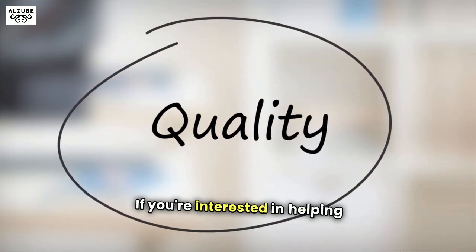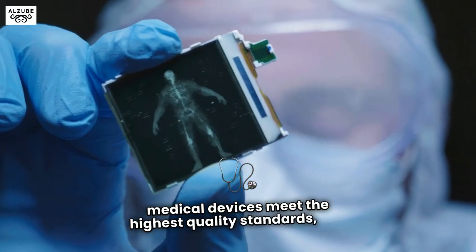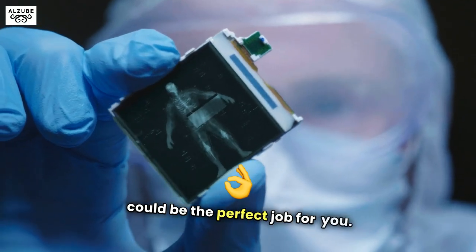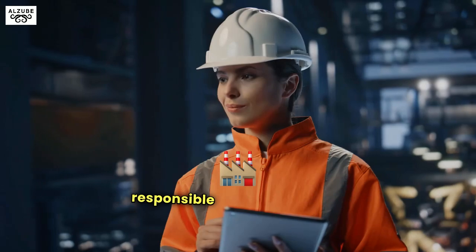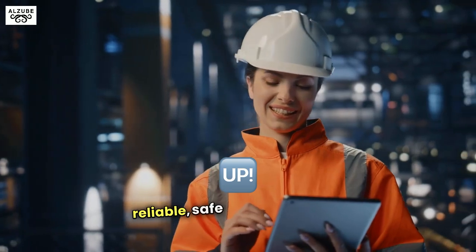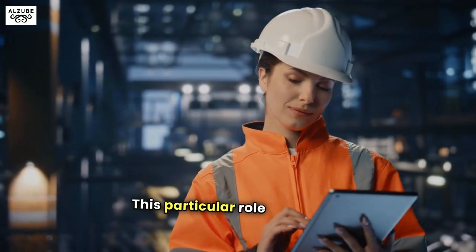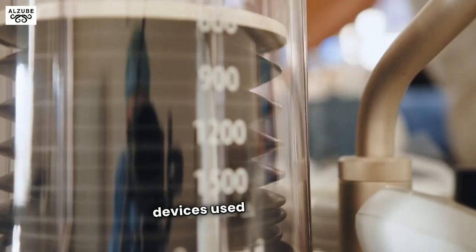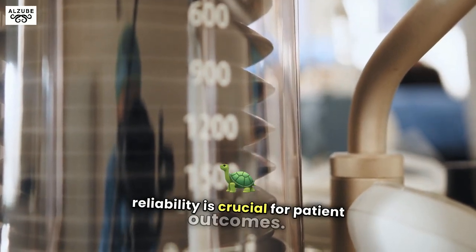If you're interested in helping ensure life-saving medical devices meet the highest quality standards, this could be the perfect job for you. A quality engineer in the biomedical field is responsible for supporting the manufacturing process to produce reliable, safe, and high-quality products. This particular role focuses on ENT devices used in surgical procedures, where reliability is crucial for patient outcomes.